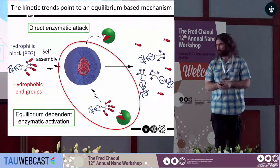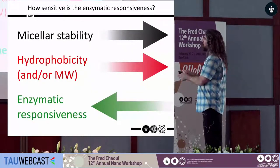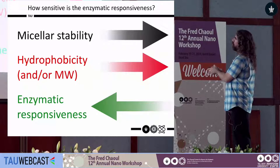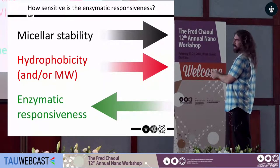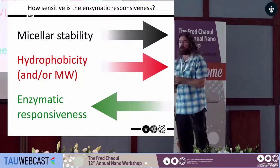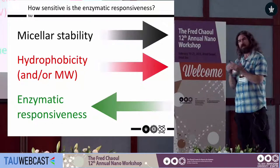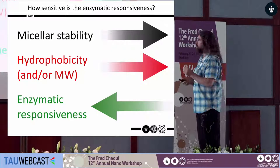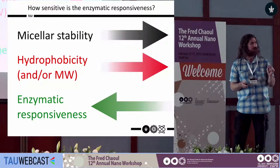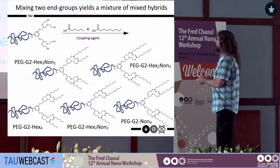What we found is that the more stable your micelles are, the less enzymatically responsive they become. To illustrate the power of molecular precision in understanding this fine balance between hydrophobicity and enzymatic responsiveness, we take a PEG with four hydroxyl groups and do the final coupling with a mixture of hexanoic and nonanoic acid — differing by only three carbons — and make a one-to-one mixture, expecting a statistical mixture from four hexanoic all the way to four nonanoic end groups.